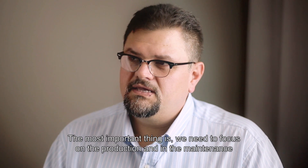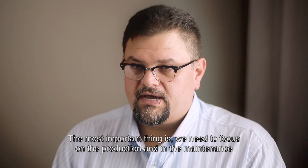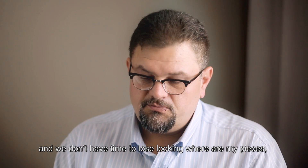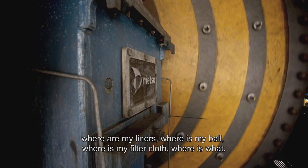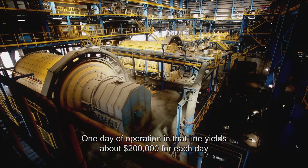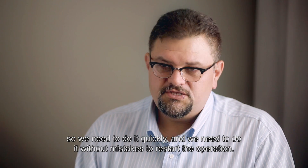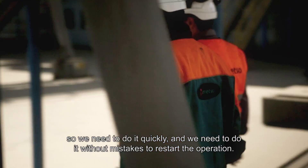The most important thing is we need to focus on production and maintenance. We don't have time to lose looking for where our pieces are, where our liners are, where our balls are, where our filter clutch is — where everything we need to operate is. One day of operation in that line gives us about $200,000 per day.